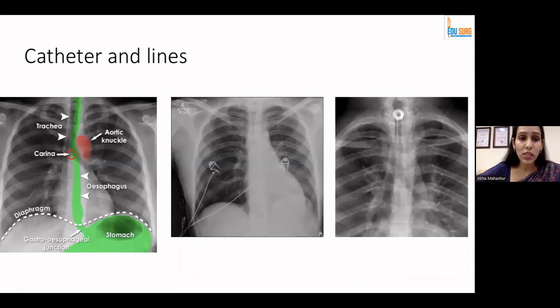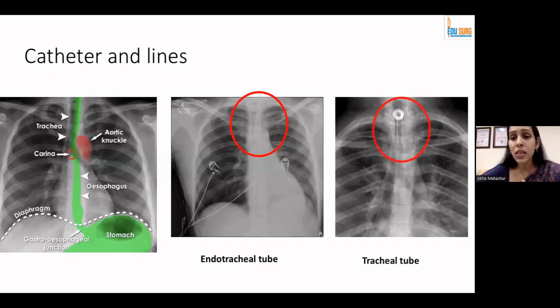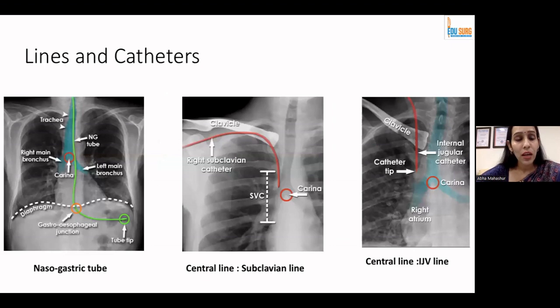Coming to lines and catheters — you can see the hyperlucent trachea, where your endotracheal tube or tracheostomy tube should be visualized. An endotracheal tube in the correct position should be two centimeters above the carina. The nasogastric tube's radio-opaque tip should be visualized inside the fundus of the stomach. Here are representative images of a right subclavian catheter and an internal jugular vein line coming straight down from the top.